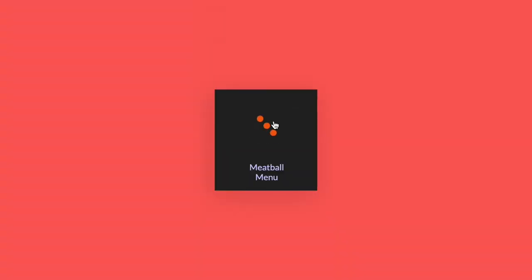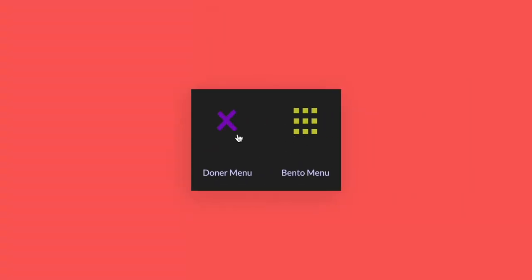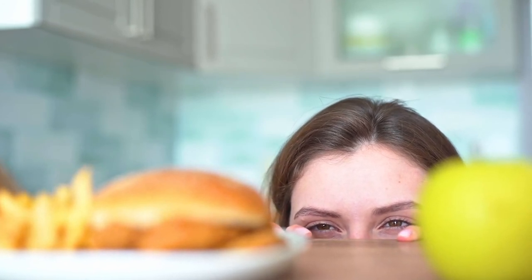Whether you're a burger fan or not, keep your eyes peeled for the meatball, the kebab, and other food-related menu icons. We hope you're hungry — you'll be seeing them everywhere.